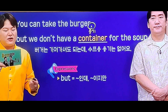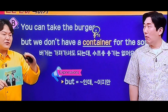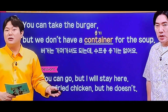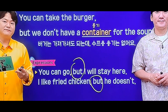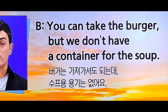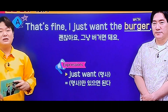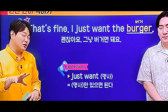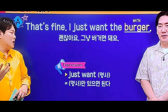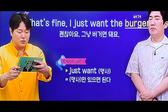하나 더 해볼게요. 나는 프라이드 치킨을 좋아해요. 하지만 그는 좋아하지 않아. 여러 가지 버전이 돼요. 'He doesn't like fried chicken.' 해도 돼요. 그런데 이제 좀 반복의 느낌이 있어서 줄여서 얘기하는 것도 충분해요. 'I'm going to take these to go. You can take the burger, but we don't have a container for the soup.' Want 명사. 명사만 원한다는 거에다가 뭔가를 더 넣어서 맛을 살리는 거예요. 나는 이것만 원한다, 한 마디에만 있으면 돼, 라는 느낌.